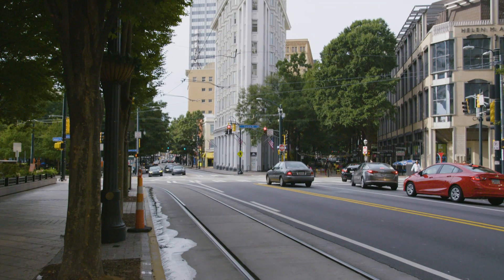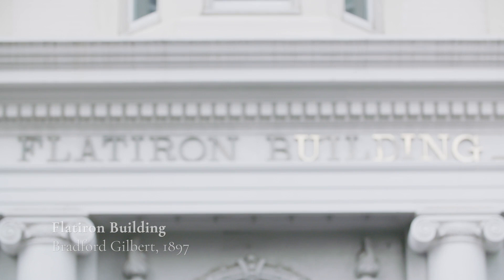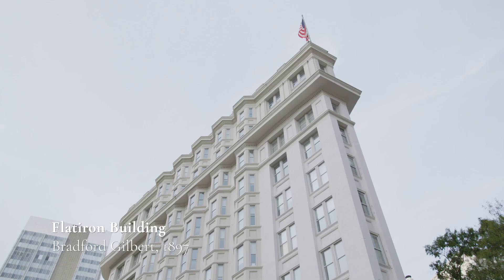Let's start with Atlanta's oldest standing skyscraper, built in 1897, originally called the English American Building. These days it's known as the Flatiron Building. Interestingly, it predates New York's Flatiron Building by four years. This 11-story skyscraper is certainly an icon.